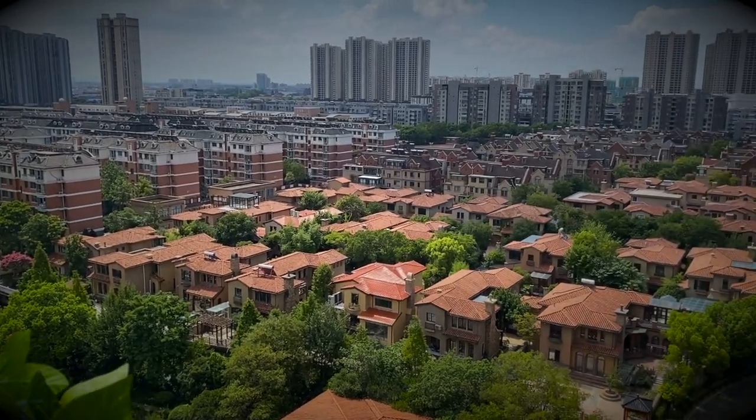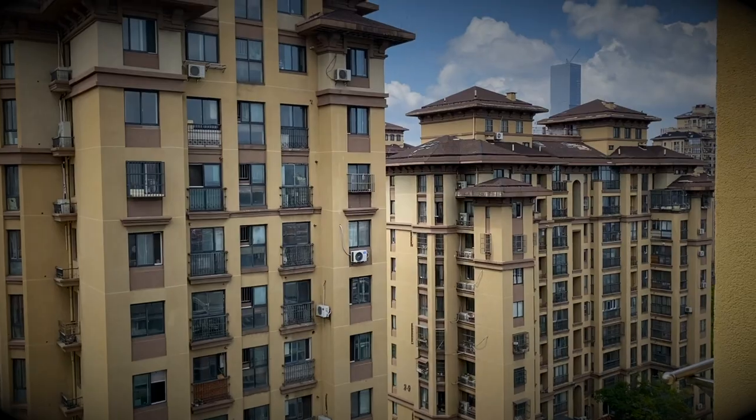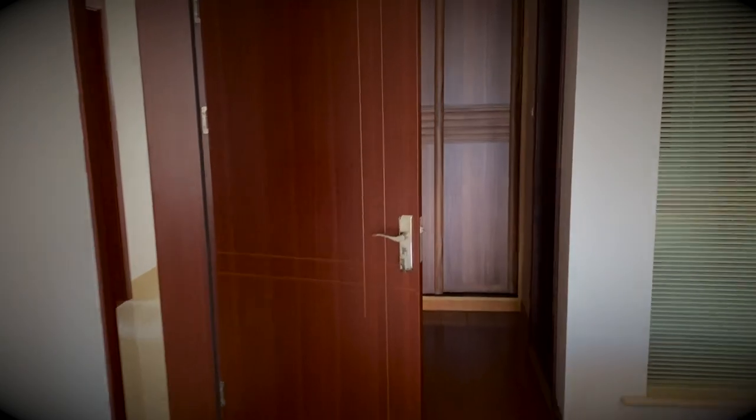They're quite expensive for the city. This house is actually pretty spacious and very, very well lit. Her parents are kind of minimalist — they don't have much stuff, so it's pretty wide open.